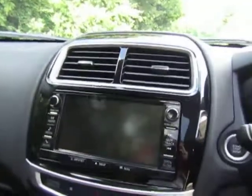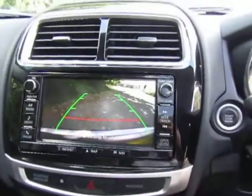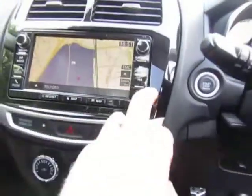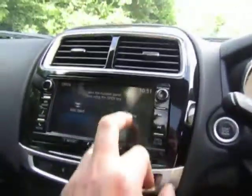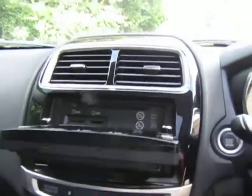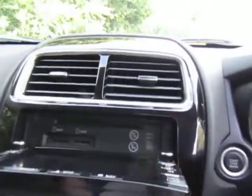Touchscreen sat nav system and reverse camera. It also has a CD player — quite unusual in cars these days, very useful for your CD collection — as well as an SD card player and USB connections.